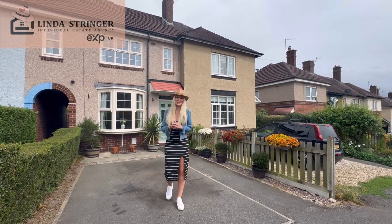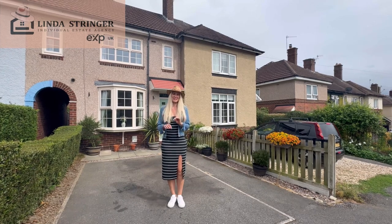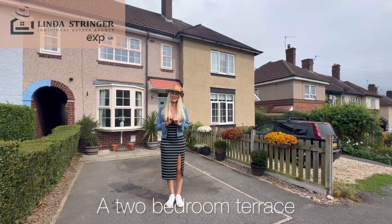Hello and welcome to Studfield Crescent. This is a gorgeous two-bed terrace property, with an immaculate garden and interior. Come with me and let's go take a look inside.